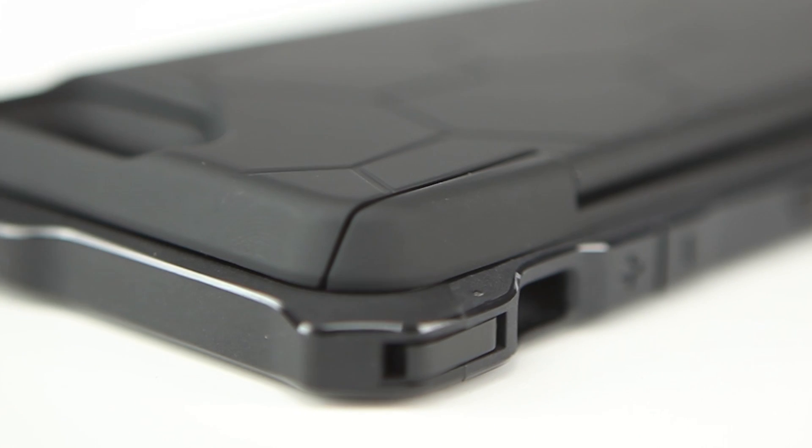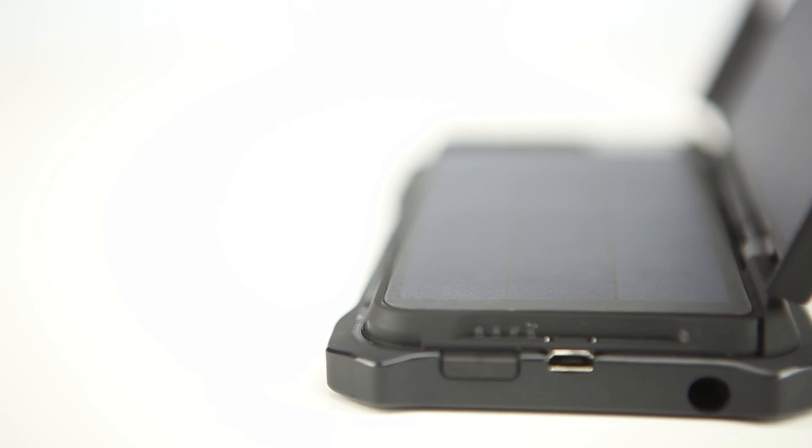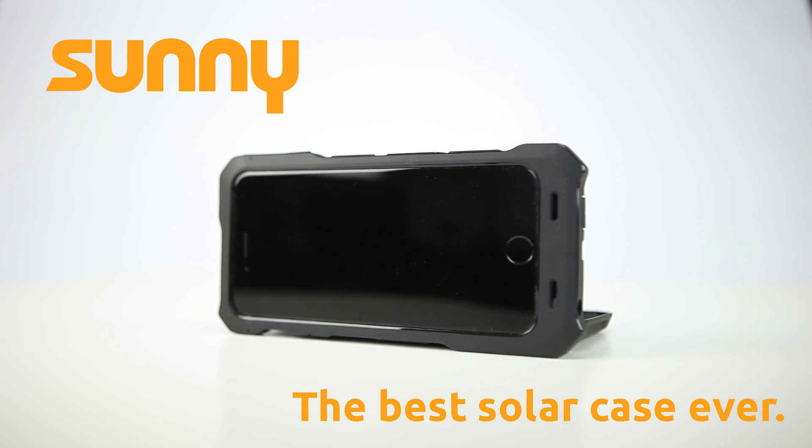Thus far, solar cases haven't really lived up to their expectations. All of this is about to change. We've invented the best solar case ever made — a groundbreaking case that makes you completely independent of power sources. Meet Sunny, the best solar case ever made.